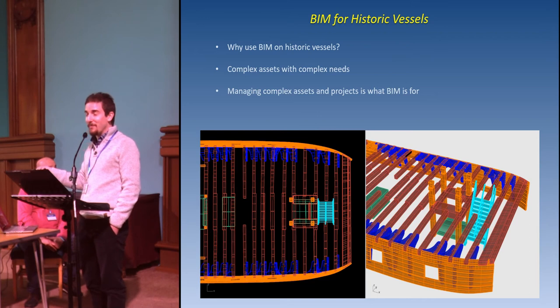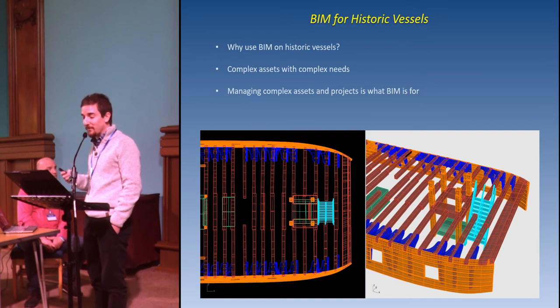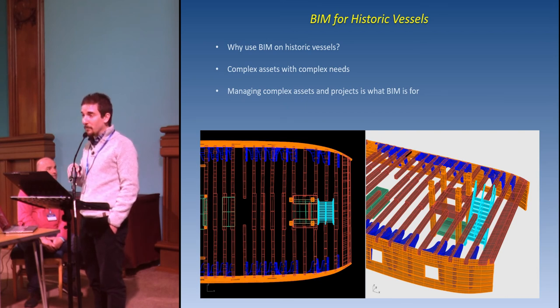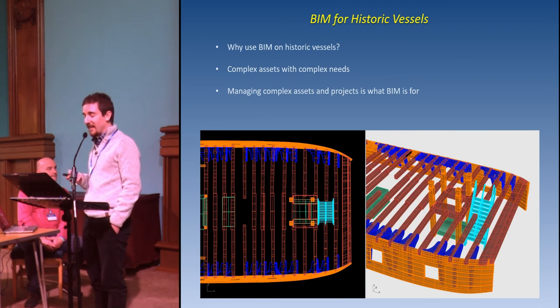Why use information modelling for a historic vessel? They're extremely complicated assets with varying geometry, age, conditions, and significance throughout. They have complicated conservation and management needs, a vast array of associated information, and all this can support management — but it tends to be quite disparate, making informed decisions more difficult than necessary. Managing these complex assets is exactly what BIM is for. It creates a single source of truth about the asset and through proper application we can see benefits including improved outcomes and reduced expenditure.